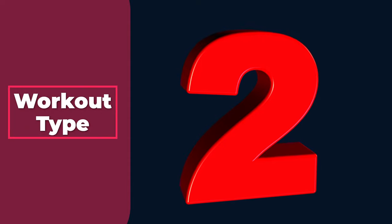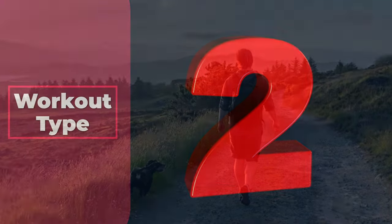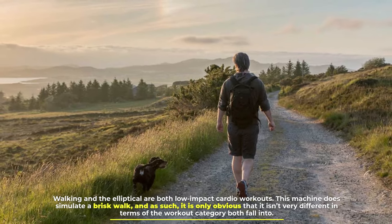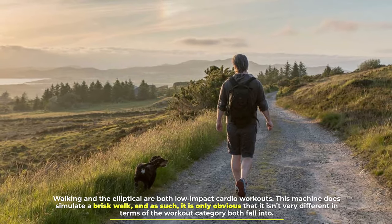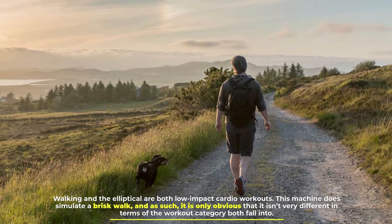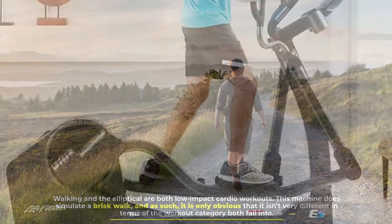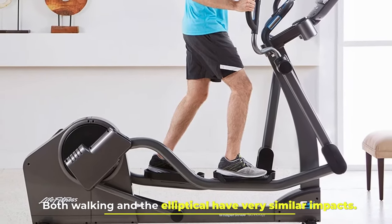Number 2: Workout type. Walking and the elliptical are both low-impact cardio workouts. This machine does simulate a brisk walk, and as such, it is only obvious that it isn't very different in terms of the workout category both fall into. Both walking and the elliptical have very similar impacts.